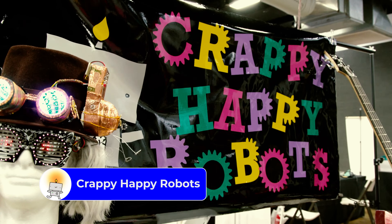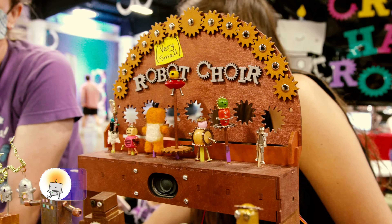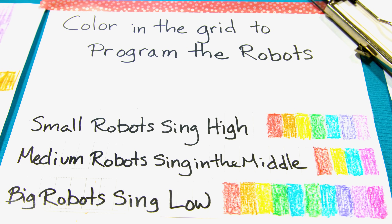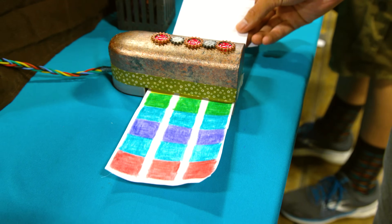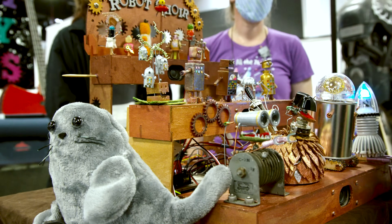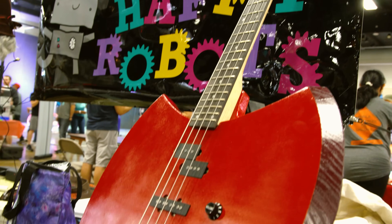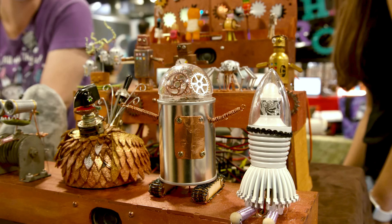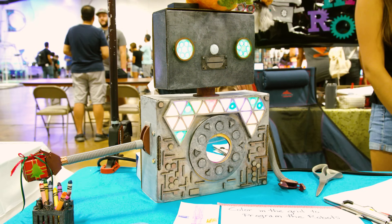This booth brought a huge smile to my face — Crappy Happy Robots! On the table was this tiny robot choir, and to make them sing, you colored in squares on a piece of paper and pulled it through a reader. The tiny bots would move around and sing. Plus, an incredible version of Marceline's axe guitar. They called themselves a club, but really aren't looking for people to join. I think they just want to make cool things and have fun.